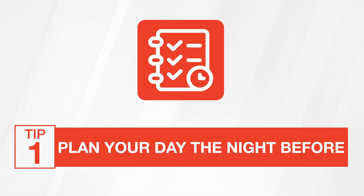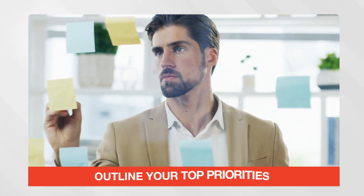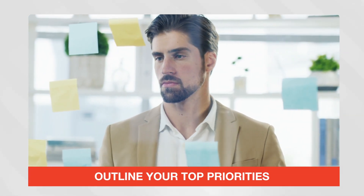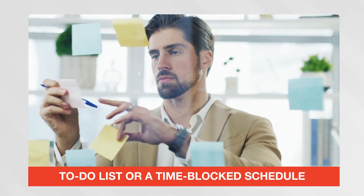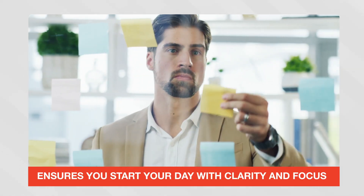Tip number one: plan your day the night before. Before going to bed, outline your top priorities for the next day. A simple to-do list or a time-block schedule ensures you start your day with clarity and focus.